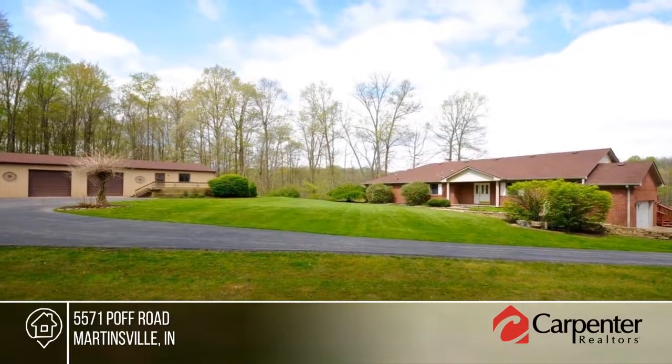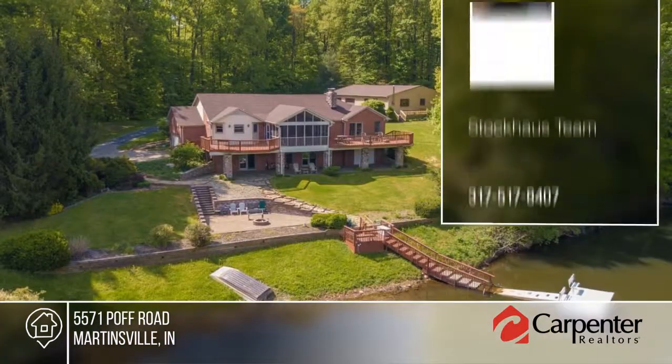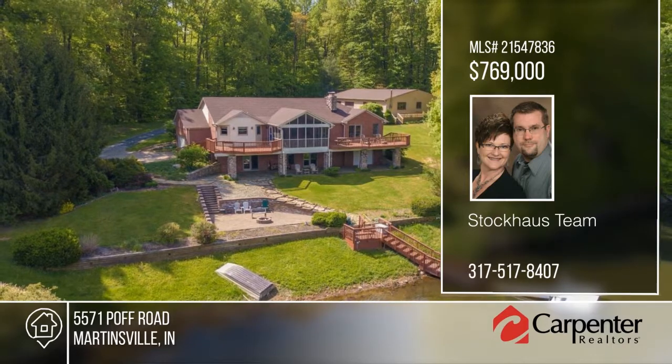The main home has four bedrooms, four baths, lake views from every room, gourmet kitchen, and two fireplaces. This is the perfect place to be. Make it yours with a call to the Stockhouse Team.